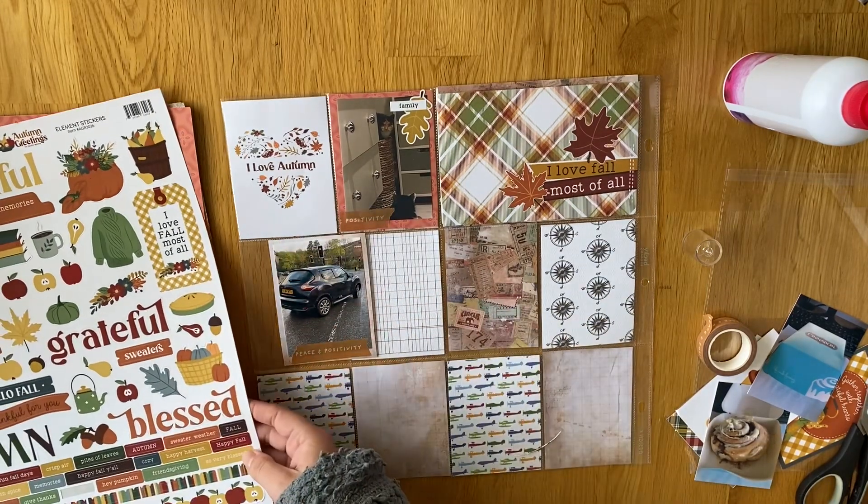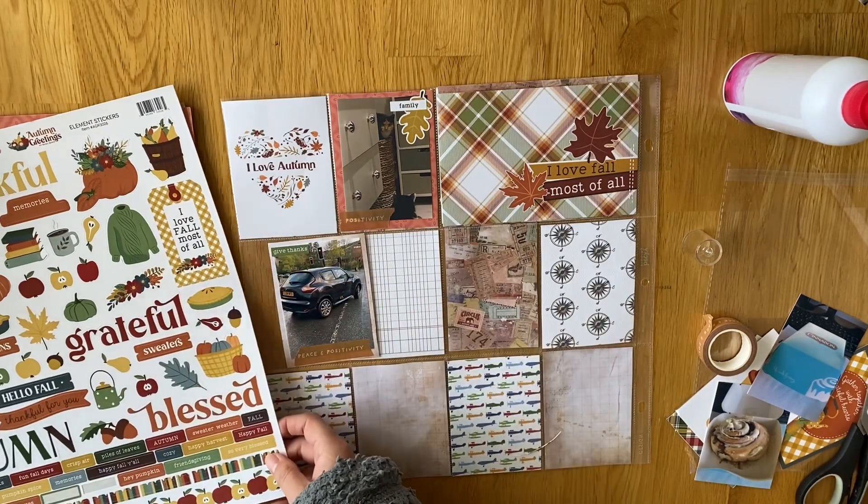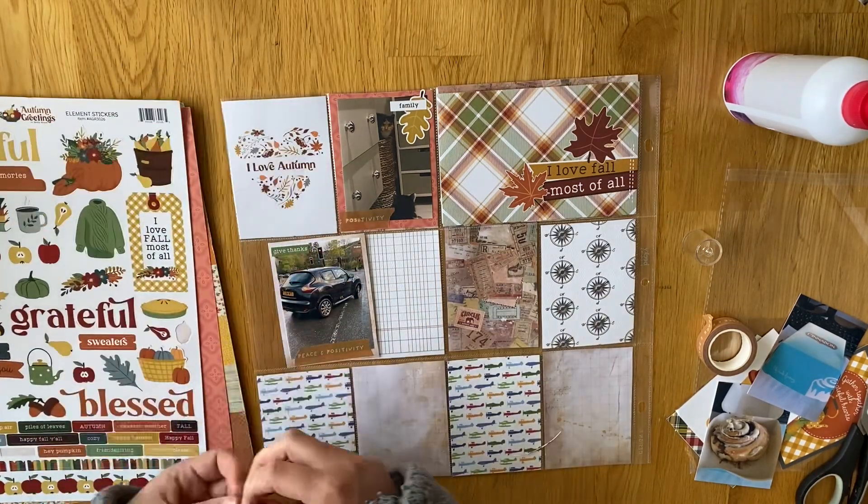The only 6x4 pocket has the 'I Love Fall Most of All' cut apart, which I really love. I just wanted to keep it quite plain.